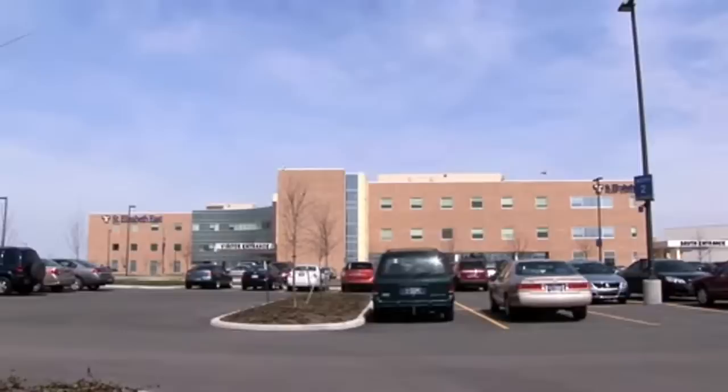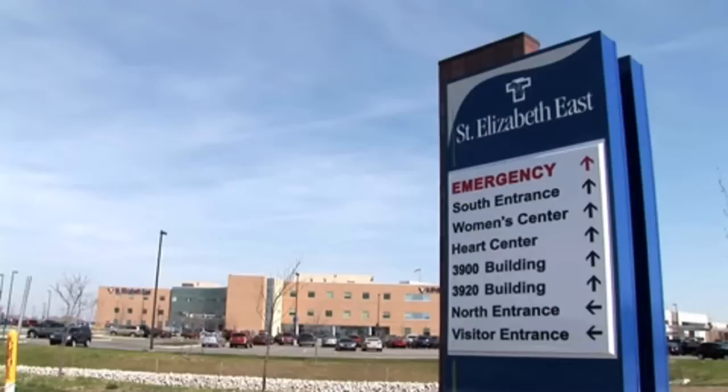This is St. Elizabeth East New Hospital campus. It opened in February of 2010. As a result of the hospital's new campus, part of that project required two medical office buildings. We developed two medical office buildings totaling about 120,000 square feet, each about 60,000 square feet.